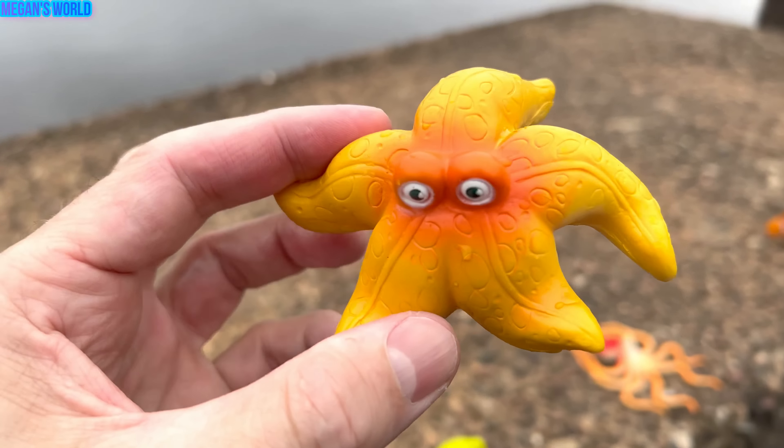Jellyfish. Let's let the jellyfish down in the water. Here we go. Love swimming. Let's put the jellyfish in our box.